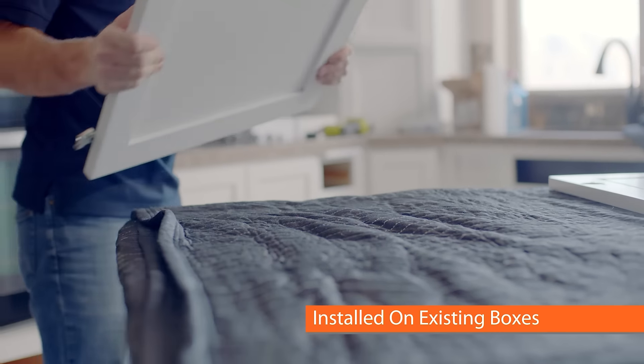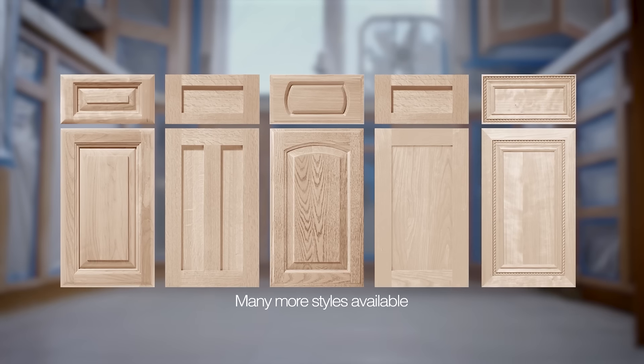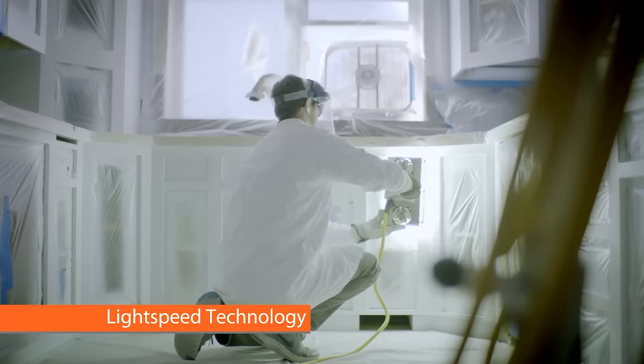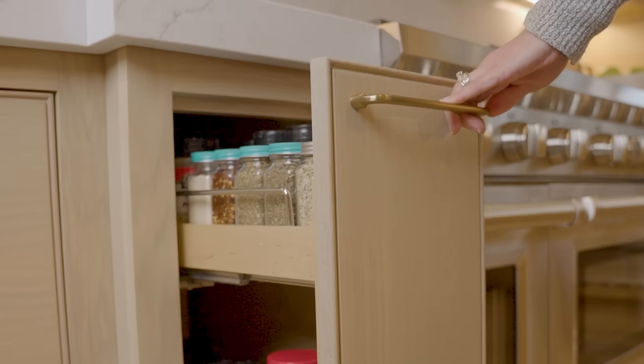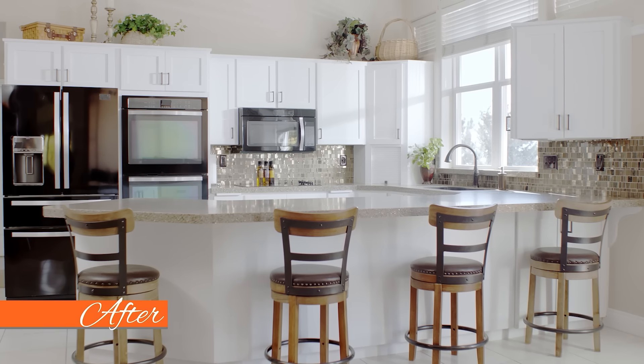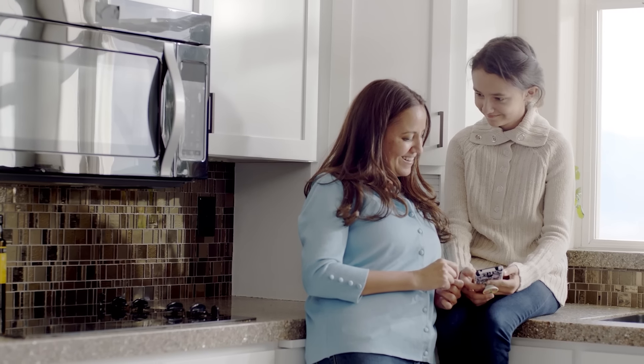Enhance can install a new style of doors on your existing boxes and refinish everything to a new color, giving you a completely different style, as well as improving functionality with pull-out trash and other organizational accessories. Get a cabinet makeover in less time and for less money than traditional cabinet remodels.